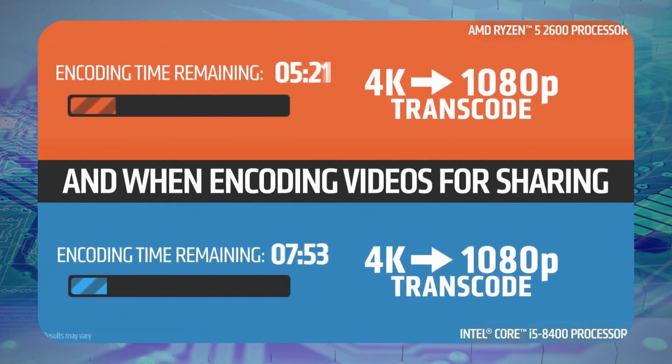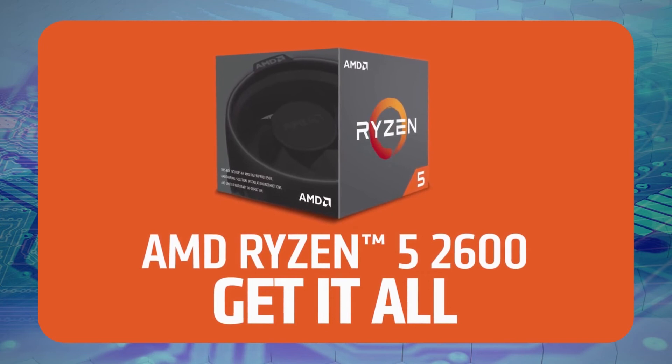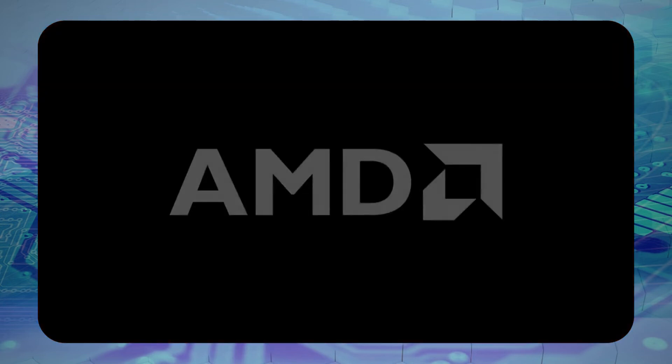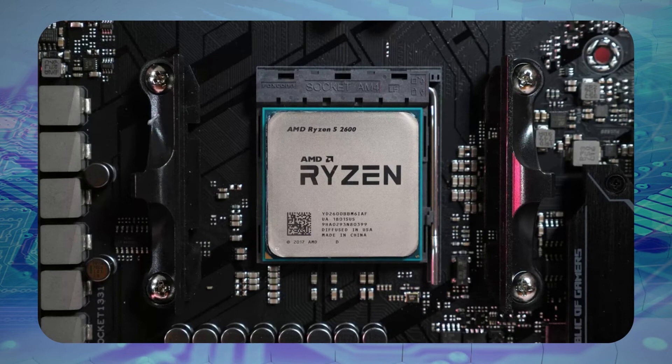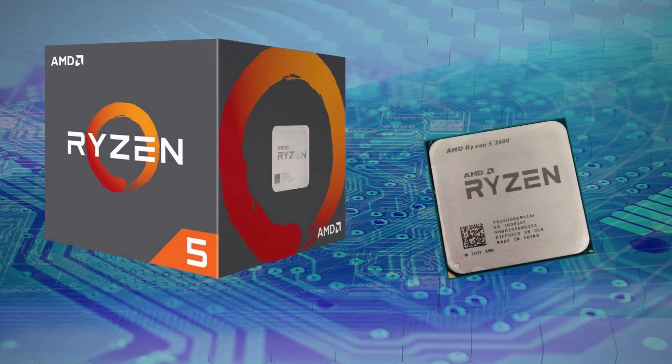The AMD Ryzen 5 2600 is another 6-core processor and one of the oldest chips on the market that's still going to be worth your money. Unlike most of the Intel CPUs released the same year, the Ryzen 5 2600 uses multi-threading, which allows each physical core to perform multiple functions simultaneously. Compared to a 9th gen Intel, this will perform complex tasks much quicker and be a lot smoother for multitasking. The default clock rates are in a pretty narrow band, with a base of 3.4 GHz and the max factory setting boost up to 3.9 GHz. Even with that higher base clock rate, it still draws less power than any of its i5 counterparts.